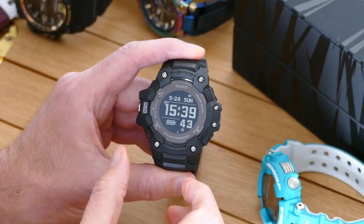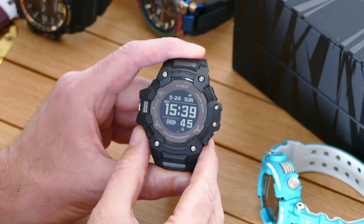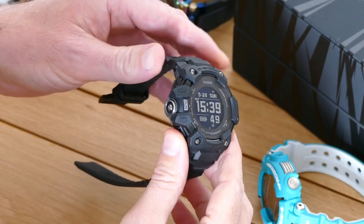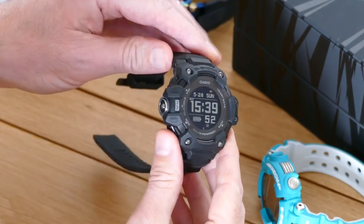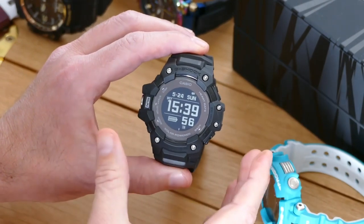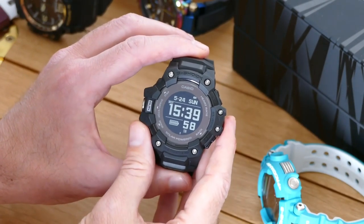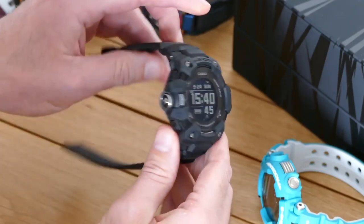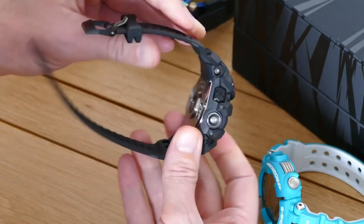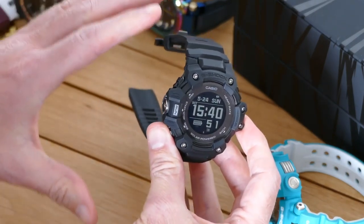Smart it may be, but it's still absolutely a G-Shock first of all. Just look at it. If you appreciate G-Shocks, you're going to love the H1000. The design is classic G-Shock, but the rest of it really is not. It's the first to come with an optical heart rate sensor on the back, and it's the first to come with permanent smartphone connectivity.